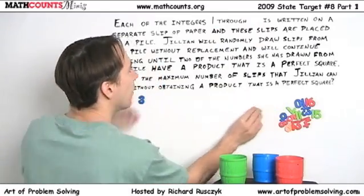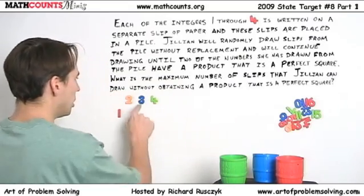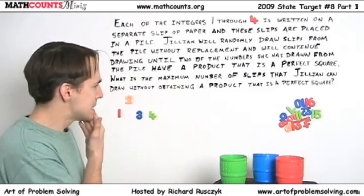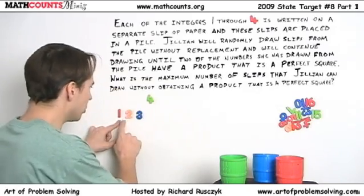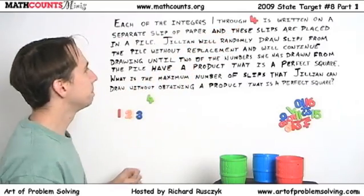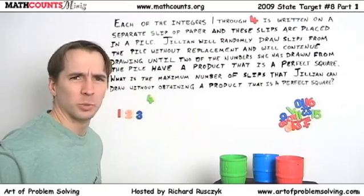Let's try four. One through four. Let's pretend we're Jillian. Draw one, then three — one times three is three, not a perfect square. Then four: four times three is twelve, that's okay. But four times one is four — that's a perfect square! Uh-oh. She can't draw both the one and the four. We know she can do one, two, and three, so she can draw three of the four numbers but not all four. If there are four slips of paper, the largest number of slips she can draw is three.